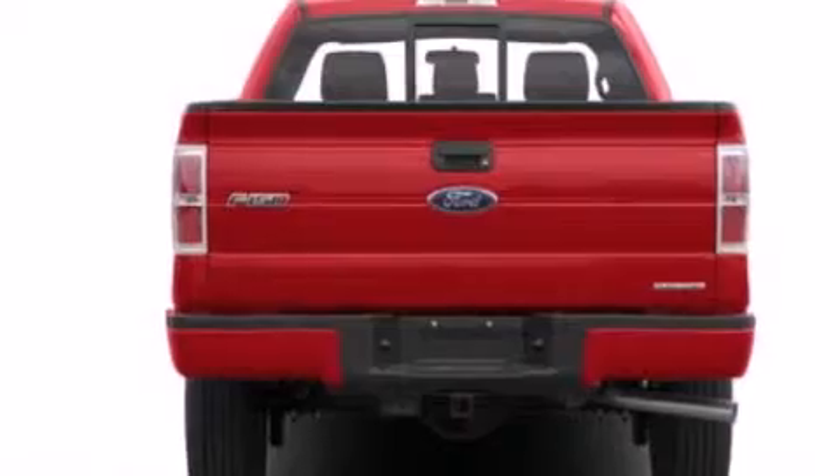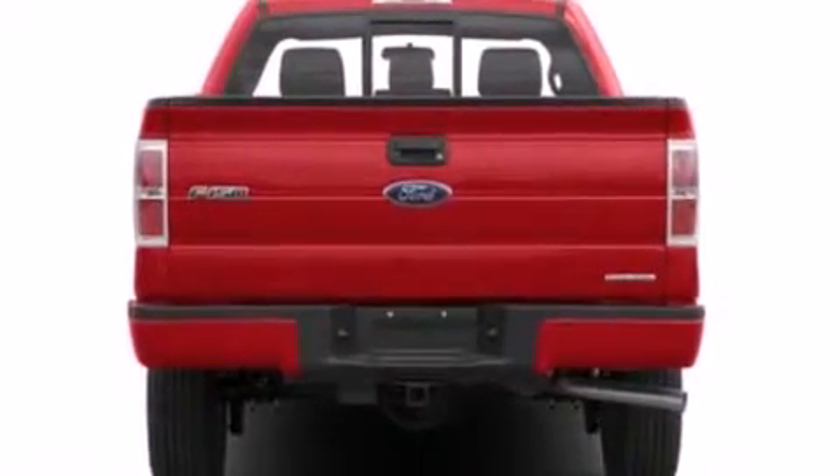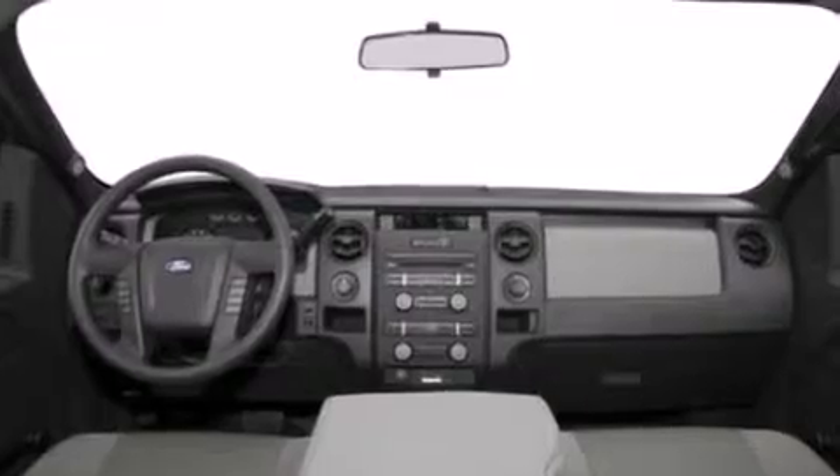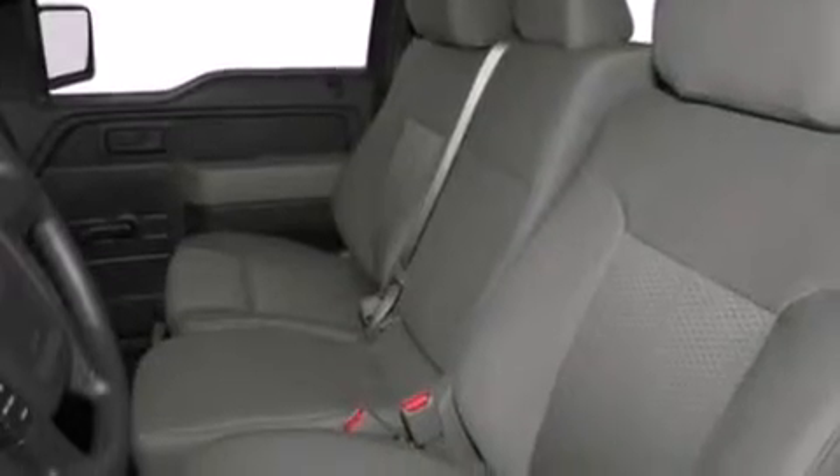Features include a low tire pressure indicator, a double wishbone independent front suspension, traction control and stability control systems, side curtain airbags, automatic locking wheel hubs, an engine immobilizer theft deterrent system, an anti-lock braking system, door reinforcement beams, and an auxiliary power outlet.